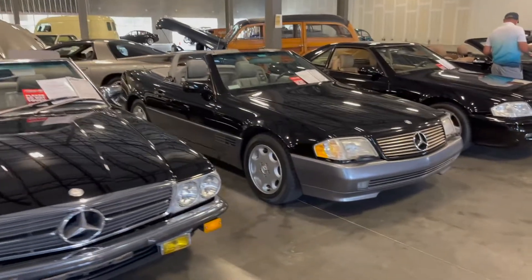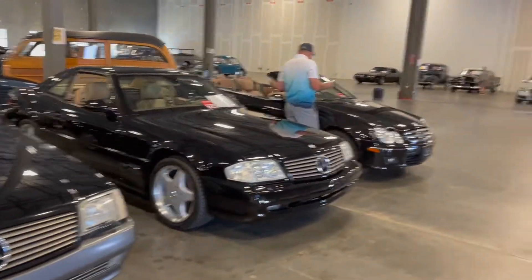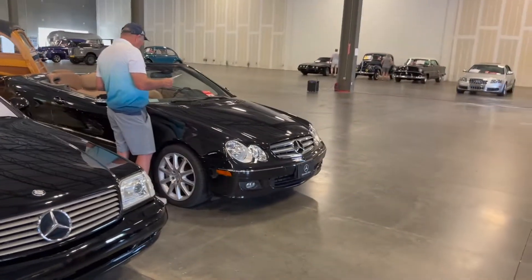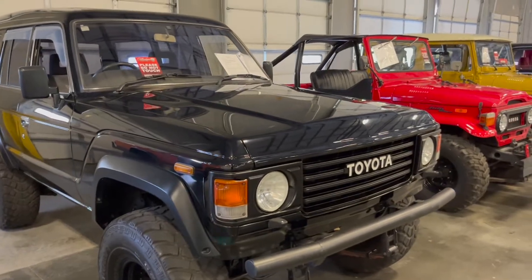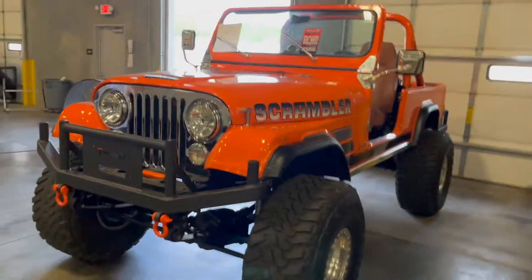I'm pretty sure all these cars are for sale, so if anything catches your eye, it's Gateway Classic Cars here in Alpharetta, Georgia. We got this nice 89 Land Cruiser diesel, and we got this Jeep lifted on some huge tires.